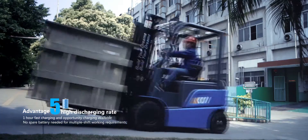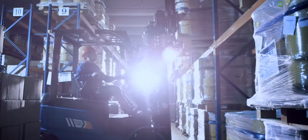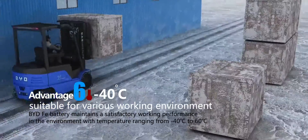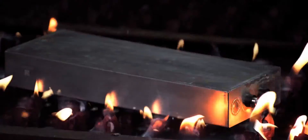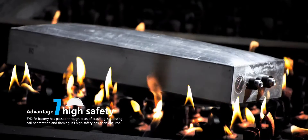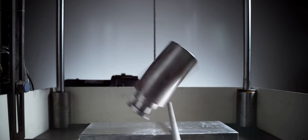One-hour fast charging is available. Use opportunity charging whenever necessary to complete multi-shift working demands and save the cost of spare batteries. The Faye battery is also perfect for various working environments. Additionally, BYD Faye battery has passed various tough tests to ensure a high level of forklift safety.